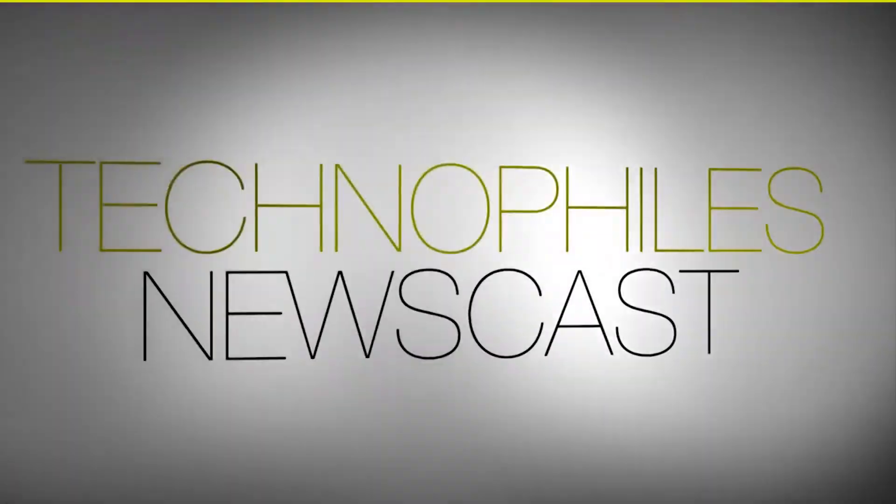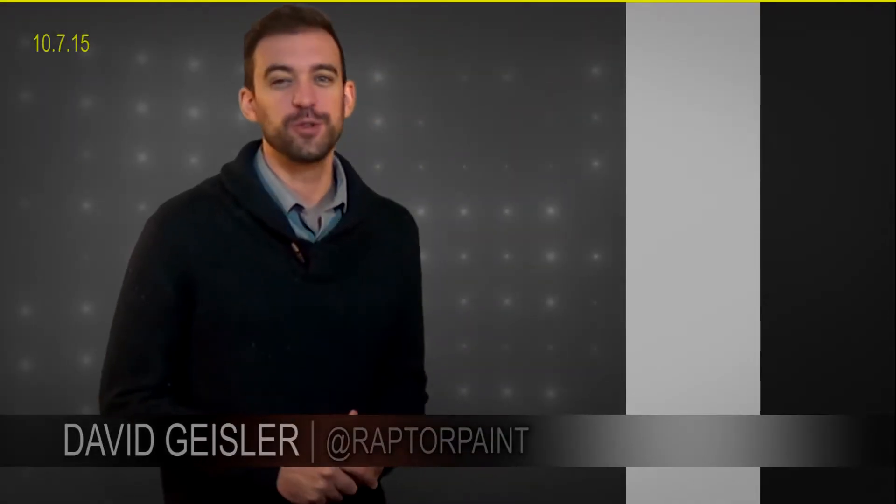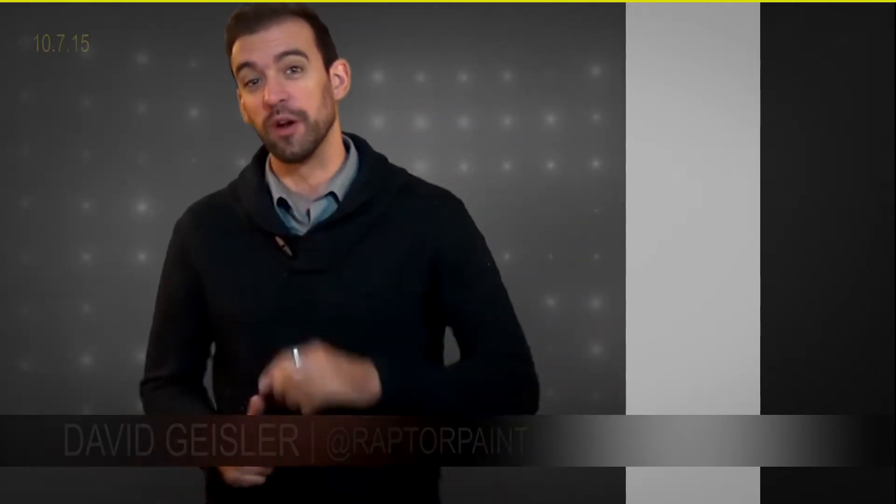Hello everybody, I'm David Geisler, and this is the Technophiles Marscast. I'm kidding, but we are talking about Mars a lot lately. Hey everybody, I'm David Geisler, this is the Technophiles newscast, and the 3D-printed Habitat Design Challenge has announced a winner.